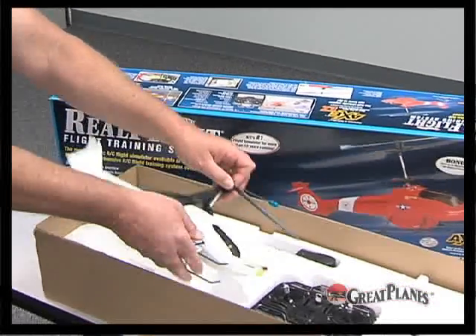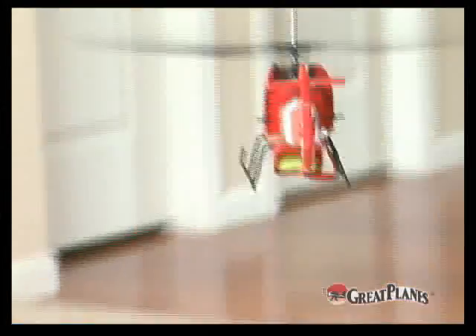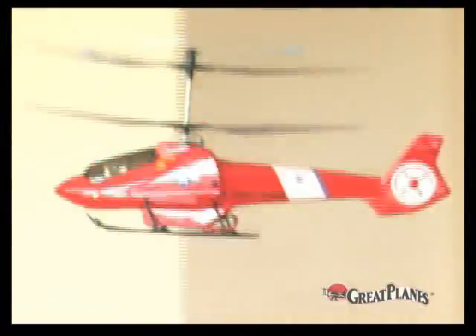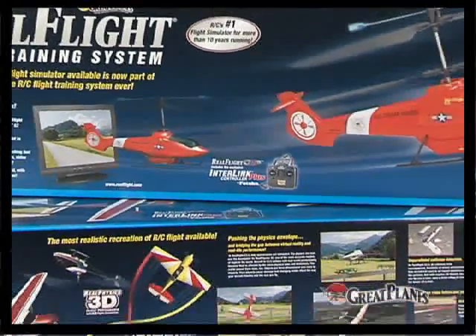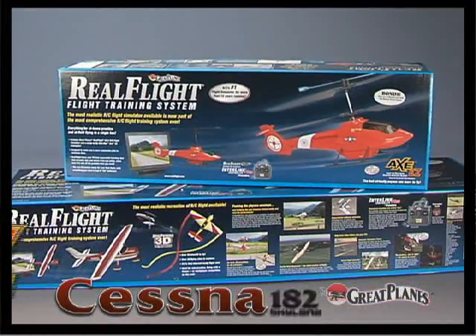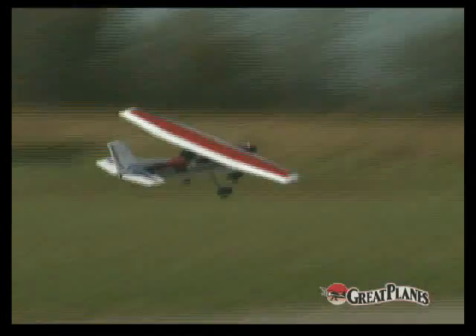Once you feel confident in your simulator flying skills, you can take the actual RC model that's included out to the field or to a large indoor area for the real thing. There are two flight training systems to choose from. One comes with a FlyZone Cessna 182 airplane. The other includes a Helimax Axe EZ helicopter. Both models come complete and ready to fly. And because you've practiced on your computer, you'll be flying with confidence in no time.